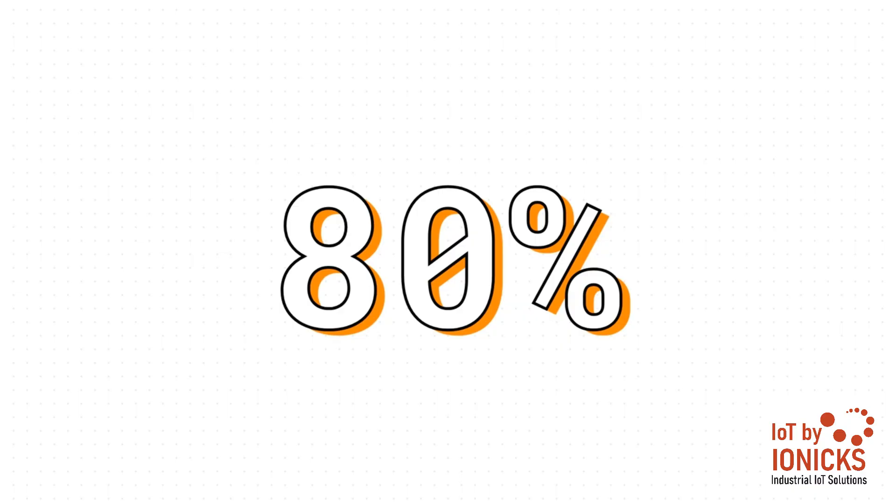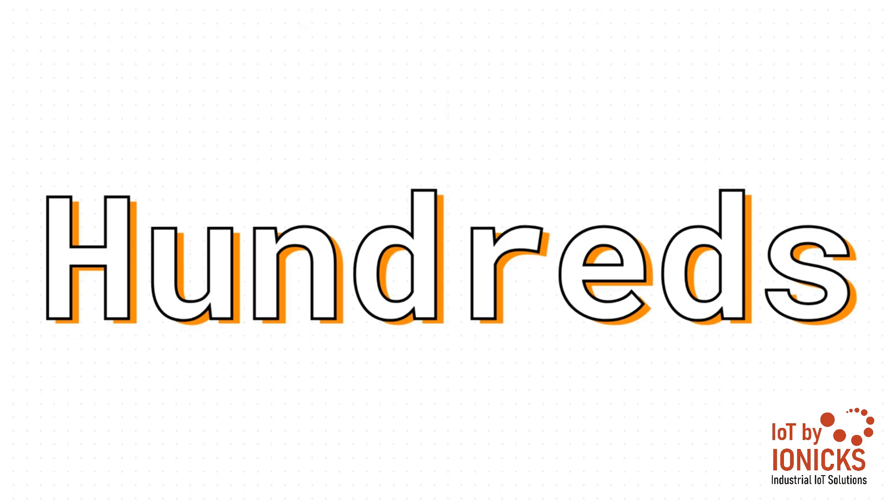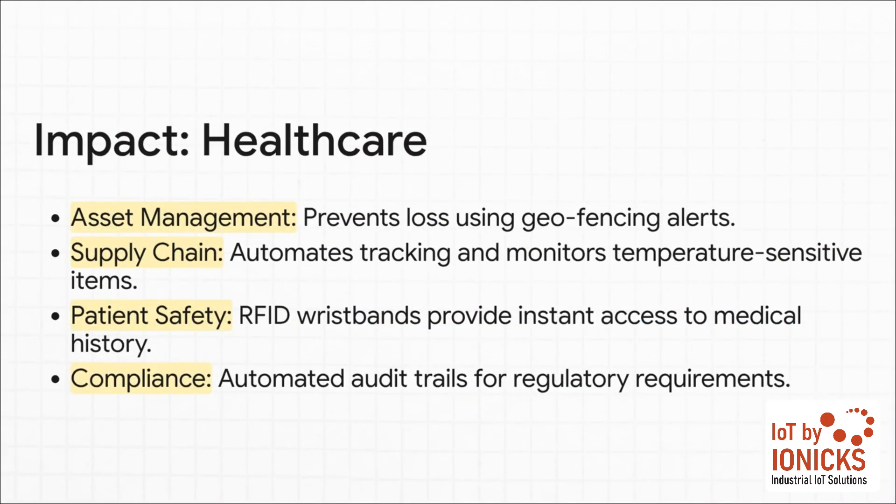Just think about that annual audit — the one that ties up your entire team for days on end, grinding productivity to a halt. With this system, that whole process takes a tiny fraction of the time. You're not just saving money on hours worked; you're freeing up your most valuable people to focus on tasks that actually drive revenue and grow the business. You're moving from scanning maybe one item per second to processing hundreds per second — a fundamental change to your operational speed. Goods fly through your supply chain, audits are done in minutes not days, and your overall efficiency goes through the roof.